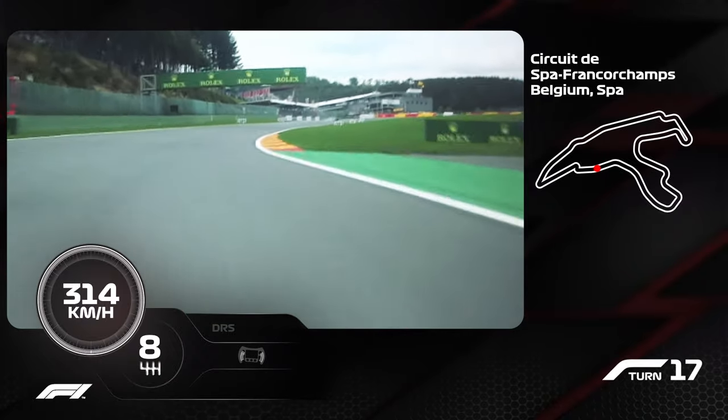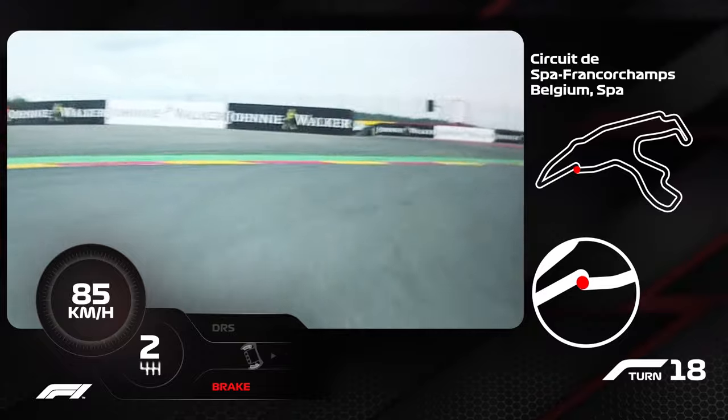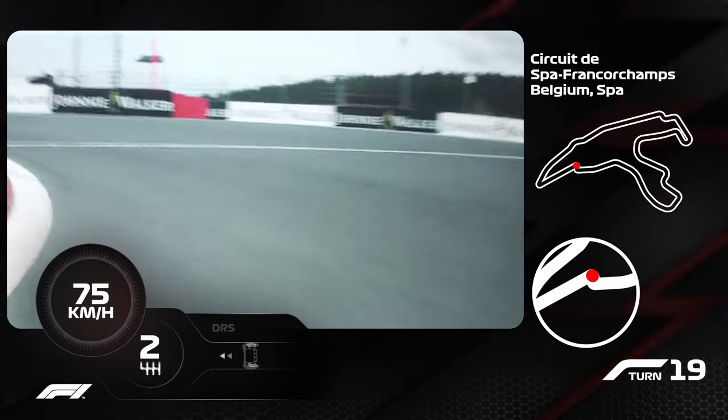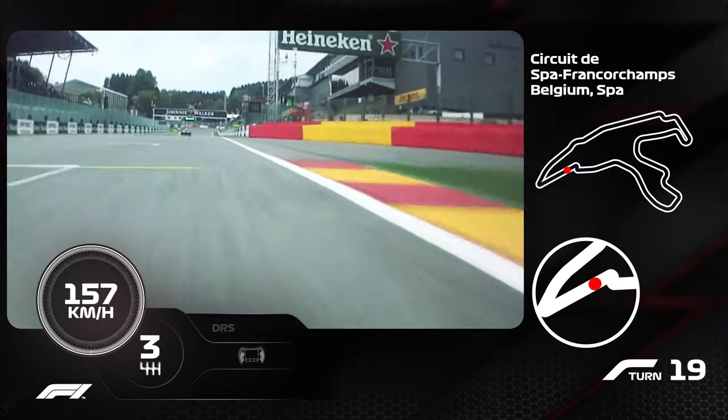And here's a very difficult braking — a bit of bumps, so easy to front lock. This is off-camera, so easy to lose the rear. And then it's here again — difficult traction, but trying to get the best possible exit. And that's a lot to handle as well.